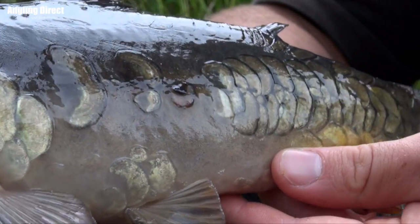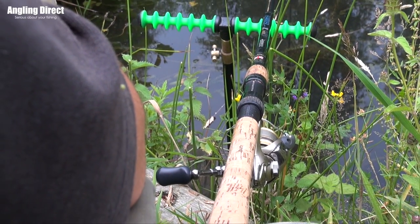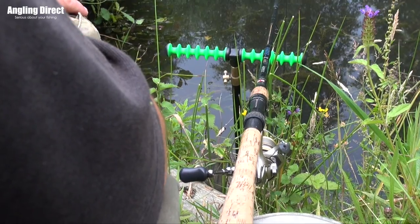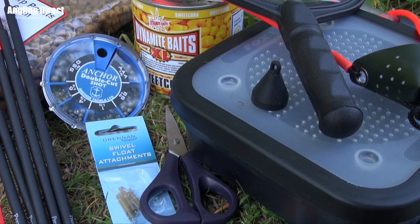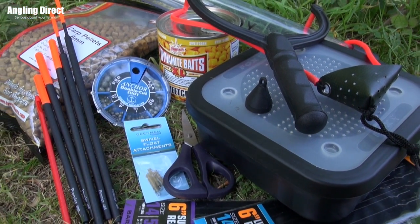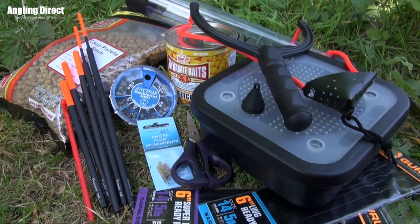The best place to start is the actual tackle. I'd go for perhaps a 12 or 13 foot float rod, a fixed spool reel, and in most scenarios five or six pound line would be good enough to catch most things on commercials nowadays. That moves us on to the end tackle, which is the important bit. At Angling Direct, to make it easier for you, we've put a pack together which gives you everything you need — the daily essentials of a float fishing session all combined into one pack, and that's available online.